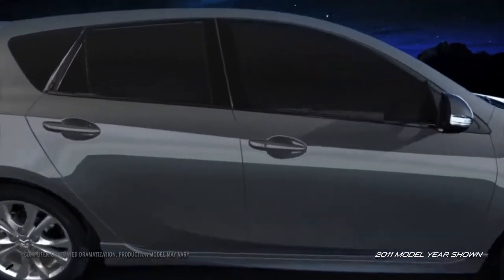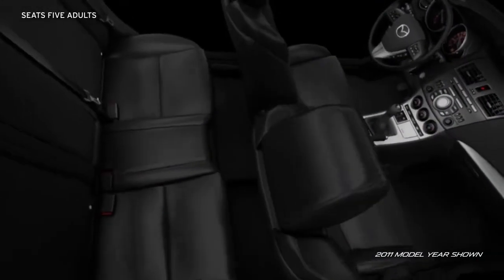The Mazda 3 5-doors interior is big on comfort, easily accommodating five adults. There's also plenty of room for rear passengers, with lots of room to stretch out.